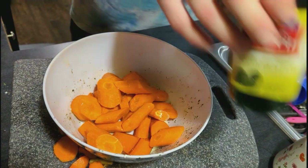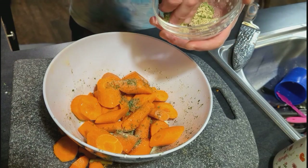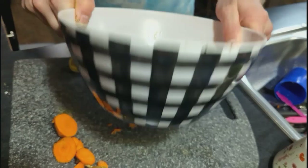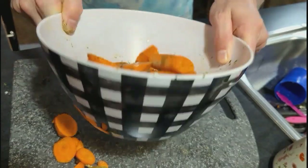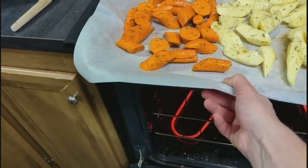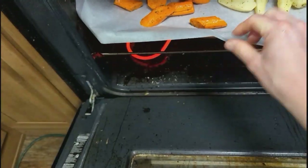Now it was time to get the rest of dinner going. Adam chopped up some potatoes and carrots and drizzled those with some olive oil, and seasoned them with a mixture of salt and pepper, seasoned salt, parsley, and garlic and onion powder. He just got these in the oven to roast. I don't know how long he did them, but there they are — they're roasting.